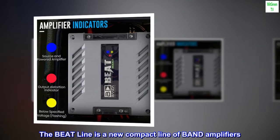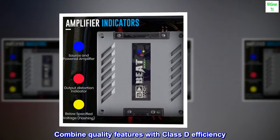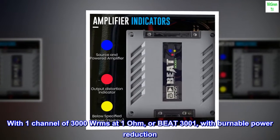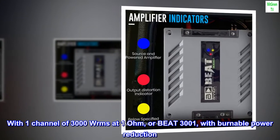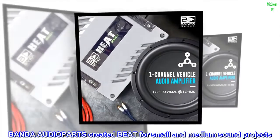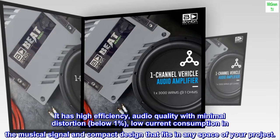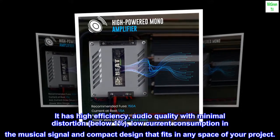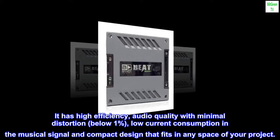The Beatline is a new compact line of band amplifiers that combines quality features with Class D efficiency. With one channel of 3000W RMS at 1 ohm — the Beat 3001 — with burnable power reduction. Bonda Audio Parts created Beat for small and medium sound projects, offering high efficiency, audio quality with minimal distortion below 1%, low current consumption, and a compact design.